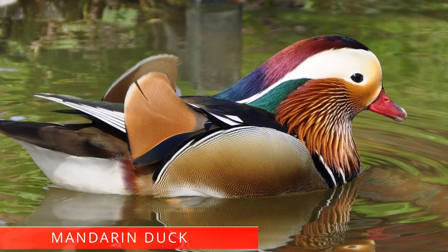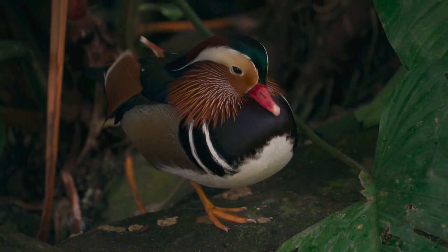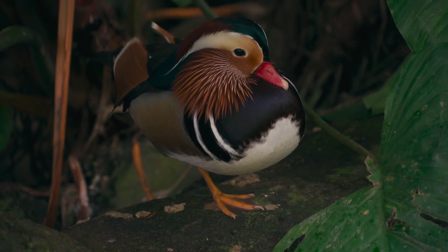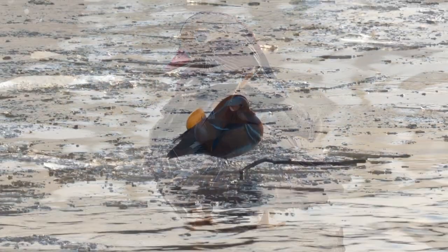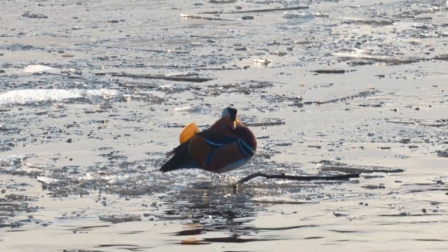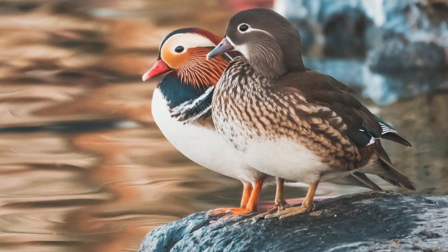Mandarin duck. Most of us imagine ducks as nondescript, mostly white waterfowl. But of all duck species in the world, Mandarin ducks are known to be the most beautiful, thanks to their extremely colorful plumage which has orange sails on the breast. Interesting facts: Mandarin ducks symbolize fidelity and love. People in China see these birds as a sign of happy and stable marriages. They are in high demand as pets mostly because of their incomparable beauty.